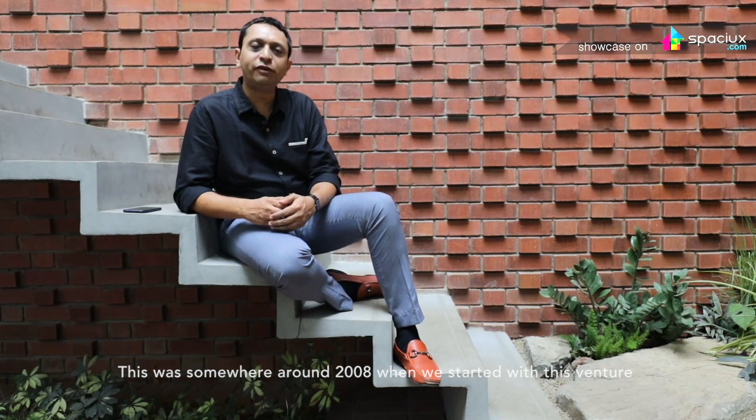I am architect Tushak Othavade. Along with Chirenji V. Lunkar, we established this firm called Studio Infinity in Pune. This was somewhere around 2008 when we started with this venture.